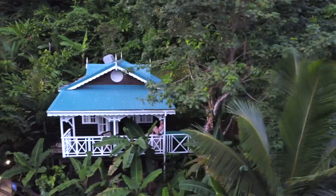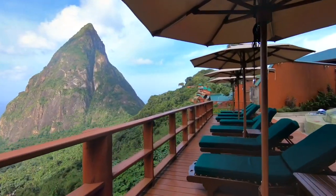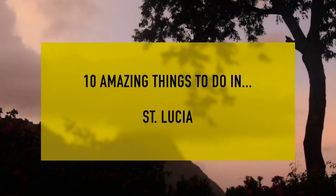That's where you'll find the lively Reduit Beach and Pigeon Island National Park. These are the 10 amazing things to do while in St. Lucia.